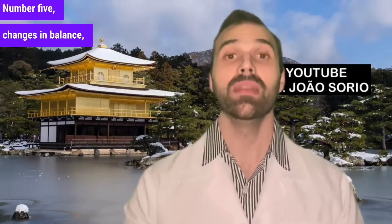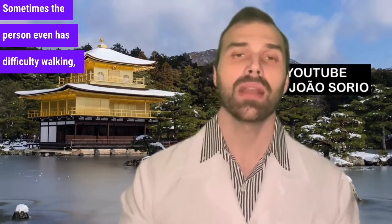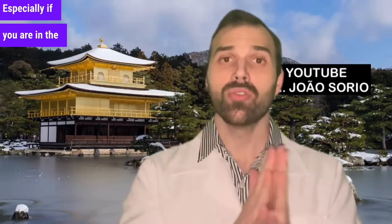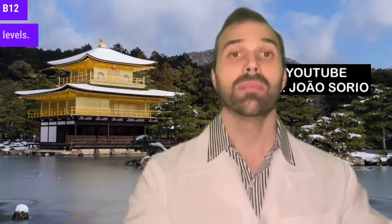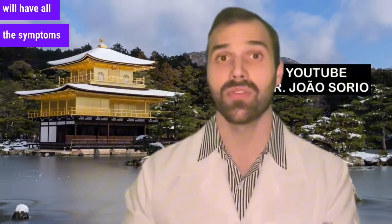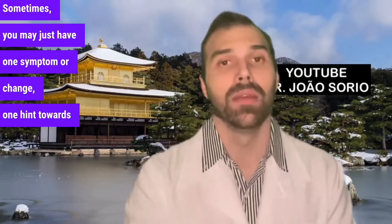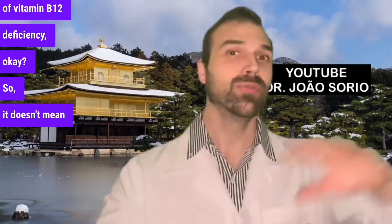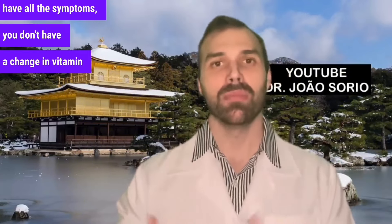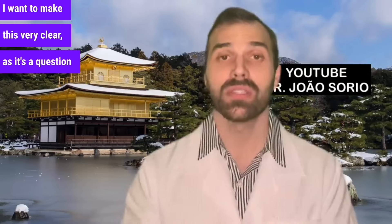Number five: changes in balance, dizziness. Vitamin B12 is fundamental for our proprioception, which is closely linked to balance. Sometimes the person even has difficulty walking or changes in gait. Especially if you are in the risk group and have dizziness, you need to check your vitamin B12 levels. It's important to remember that not everyone with a vitamin B12 deficiency will have all the symptoms. Sometimes you may just have one symptom or hint towards the diagnosis.